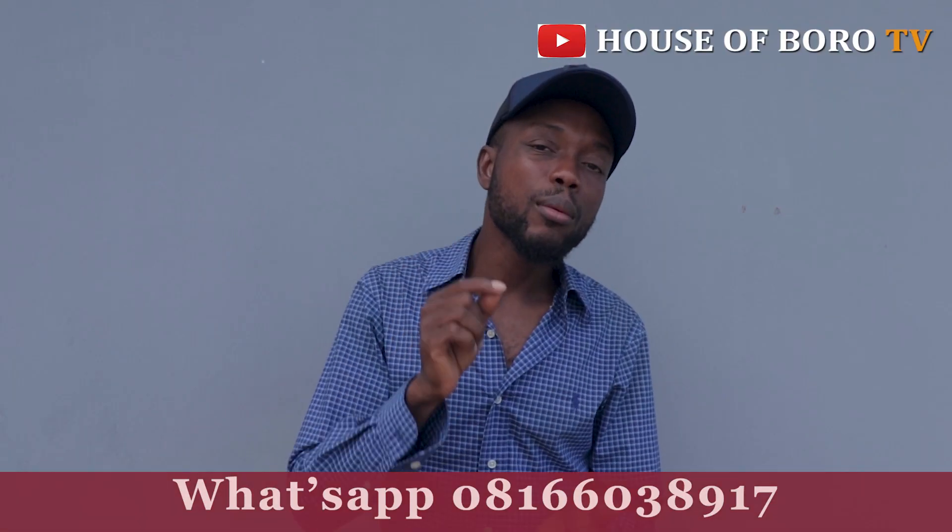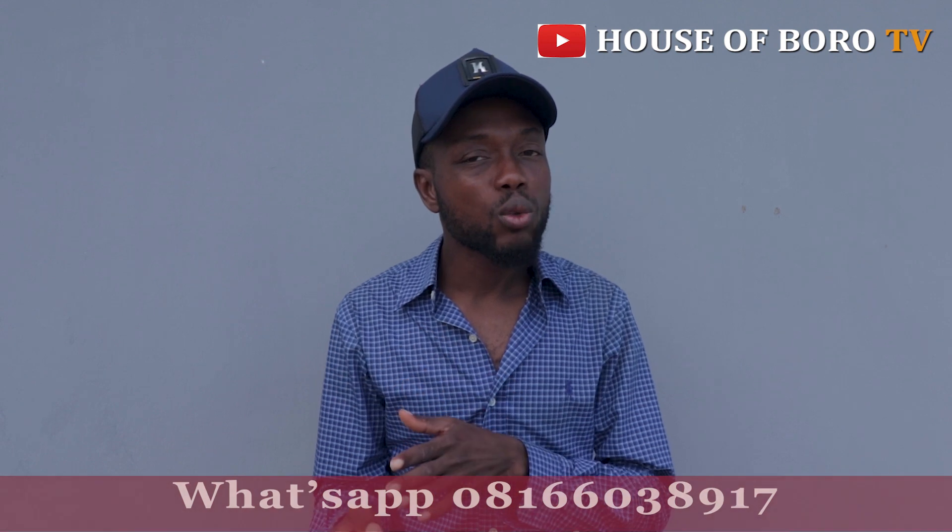Call us now. If you want to sell property — whether land or a house — we will help you market it, as far as you have a genuine property in a good area. We'll help you market it. Thank you.